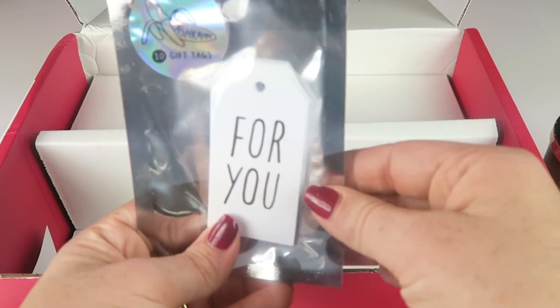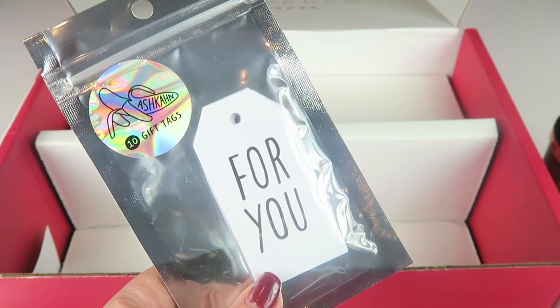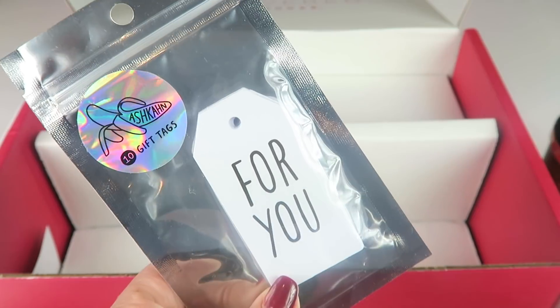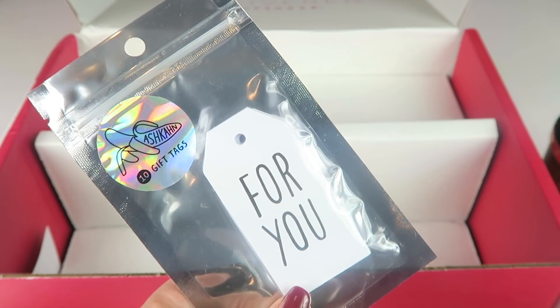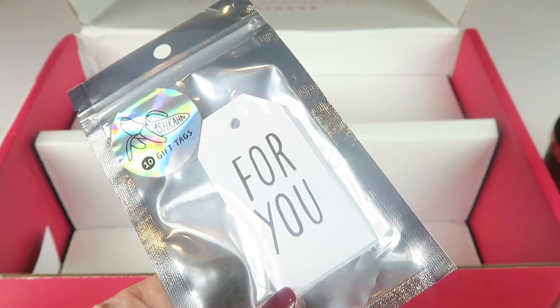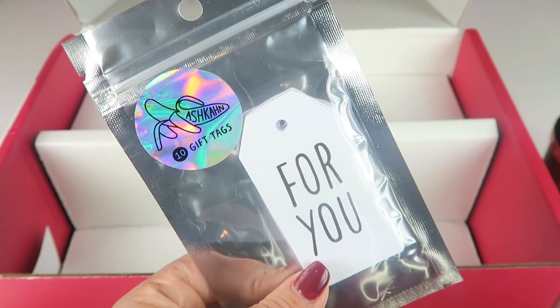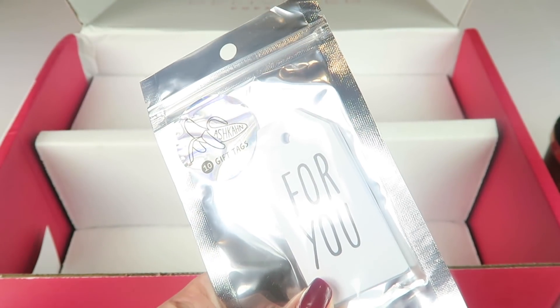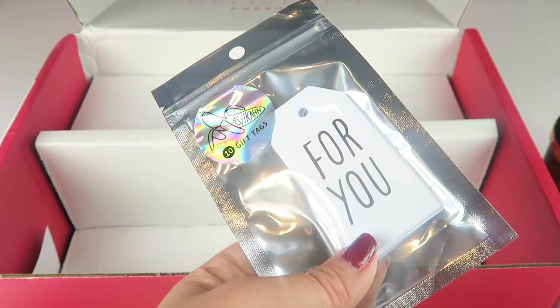The last item is this set of gift tags. They're just plain white and say 'for you' on them, and they retail for $12. So you can personalize them on the back. For $12, I'd like them to have some sort of pretty ribbon. I mean, you can always add that yourself, but I would have preferred the ribbon already there — that way all I had to do was pull them out, tape them on, and done.